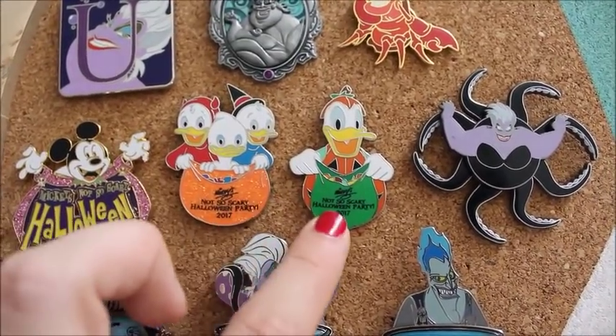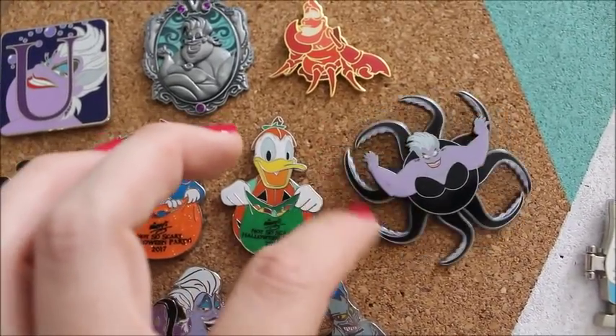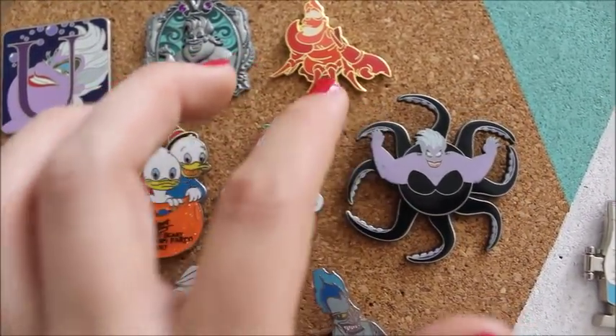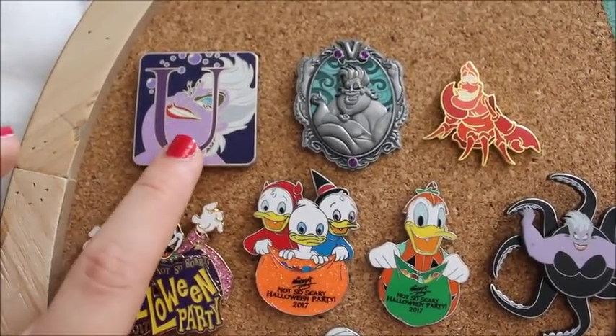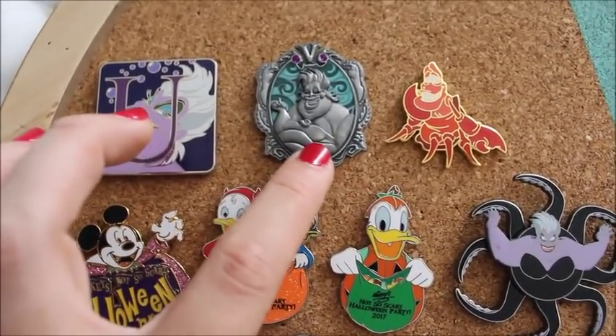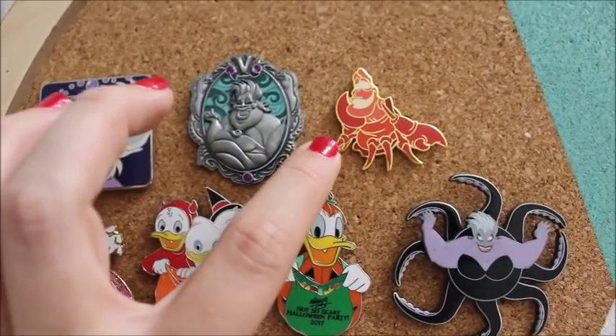It features Huey, Dewey, Louie — Donald was a regular. Ursula is my mom's favorite villain, so she's one I love to look for. Here is from that same letter collection that I have Rapunzel and Flynn in, and then we have Scar from that villain set as well. And then this Sebastian pin is actually one of the oldest pins I own.